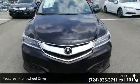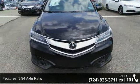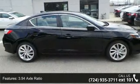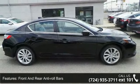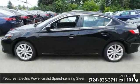Front wheel drive, 3.94 axle ratio, front and rear anti-roll bars, electric power assist speed-sensing steering, single stainless steel exhaust, and 17-inch x 7.0 aluminum alloy noise-reducing wheels.